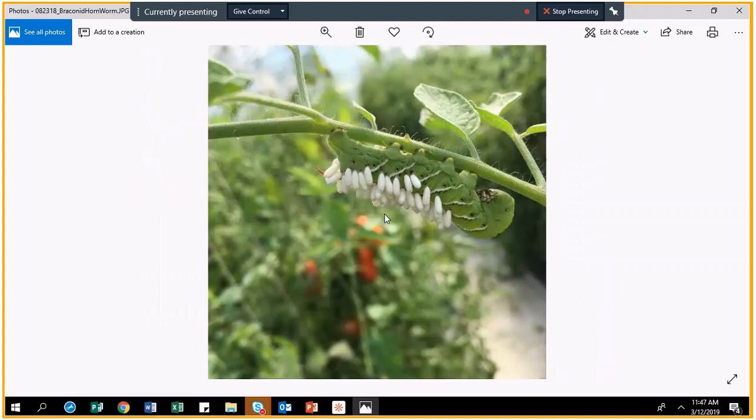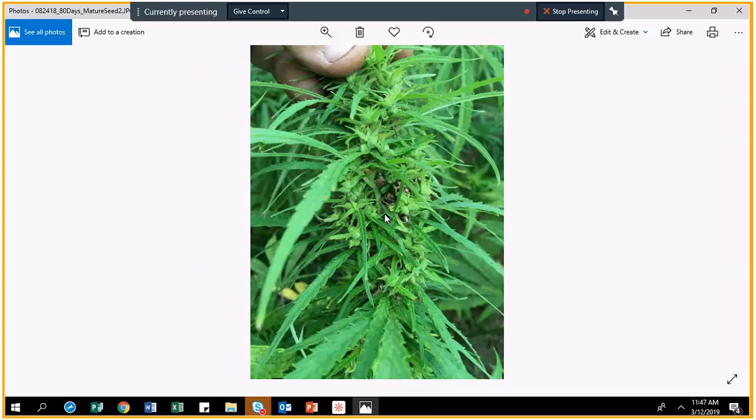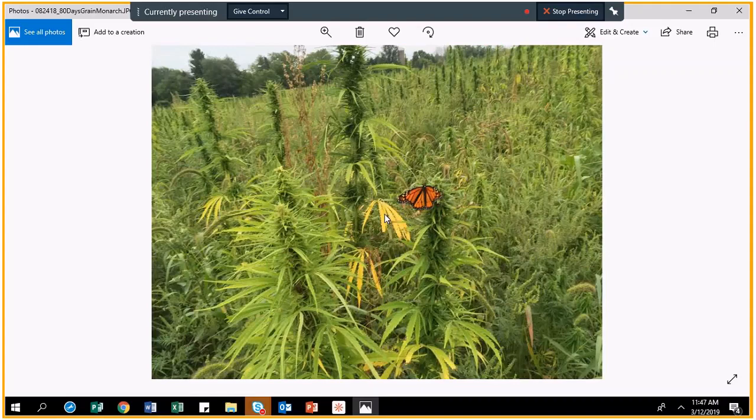Here's one of my favorite pictures — that's the braconid wasp taking care of my tomato hornworms. The white things are the eggs of the braconid wasp growing on the hornworm — they consume it.